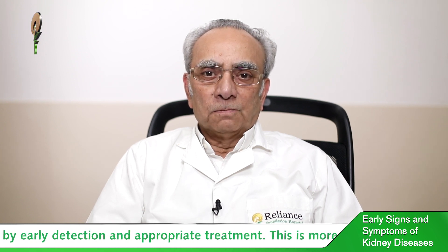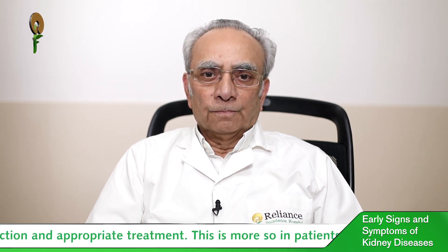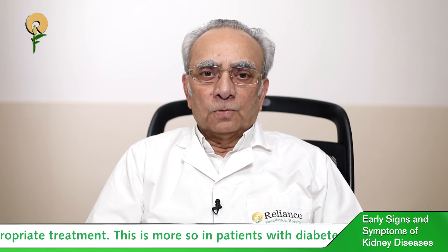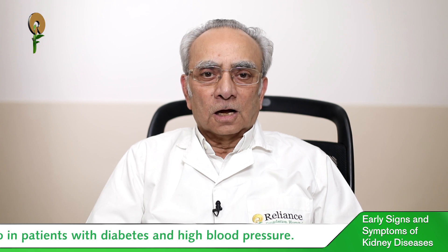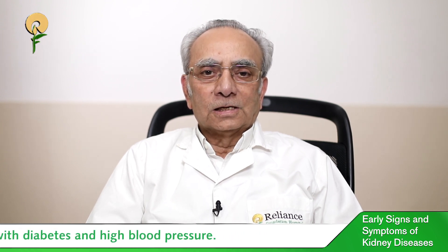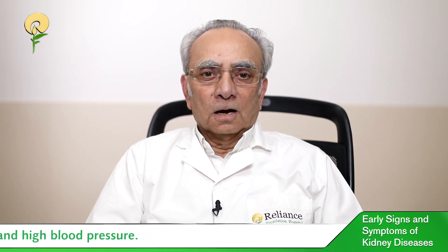As they say, prevention is better than cure. The ultimate treatment of kidney failure, like dialysis and transplant, is very expensive, so if you put a stitch in time you can prevent further kidney disease and have a normal healthy life.